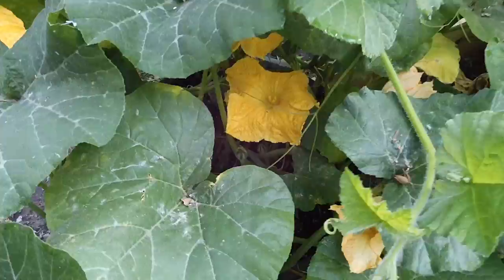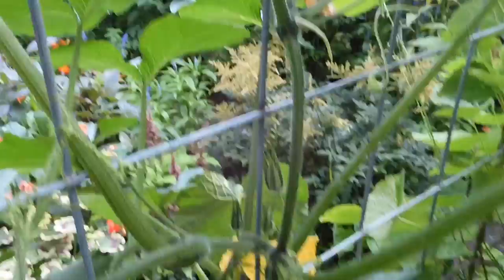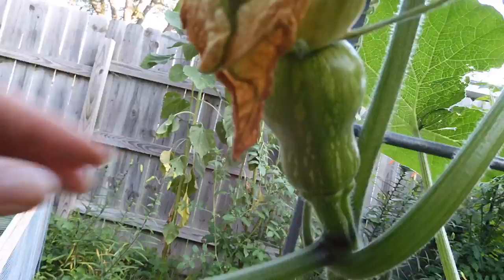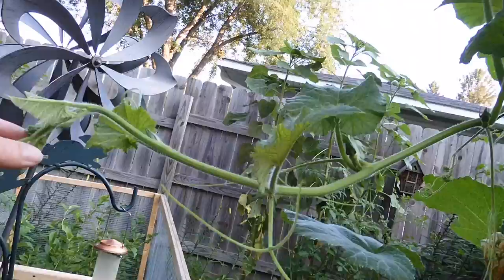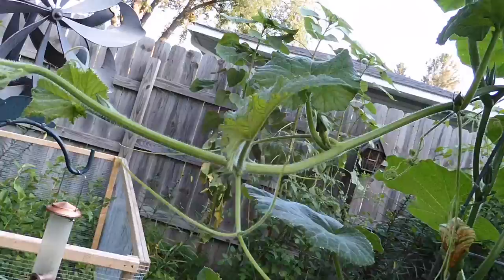It does look like I have a few of these fruits that are going to start producing — like this one for sure, look at how big it's gotten compared to this smaller one. This vine grows about a foot over the path every day, so I have to keep putting it back up on the trellis. What an amazing plant, and it's in a pot!